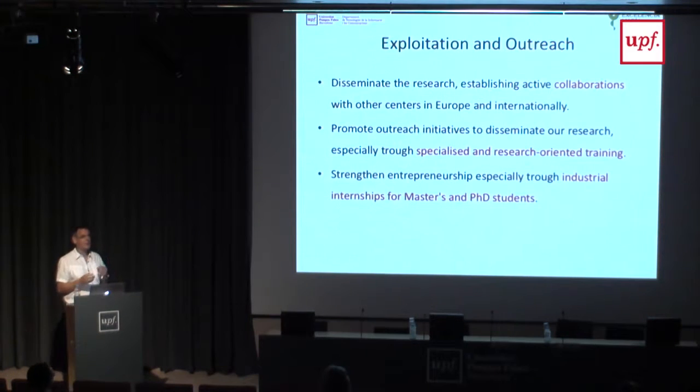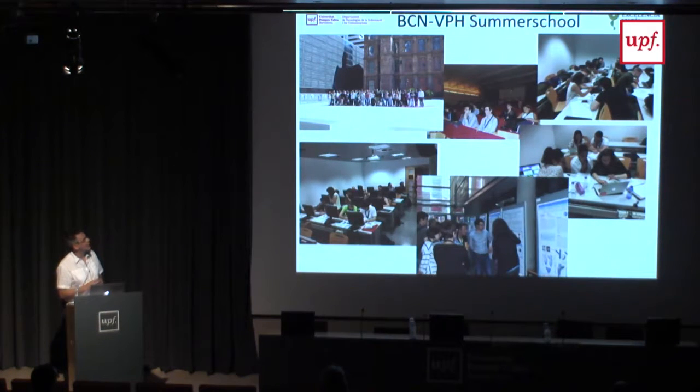As Xavier mentioned, entrepreneurship is really important. The way we currently try to do that—which I think is a very good approach, especially toward young researchers and engineers—is getting them internships or collaborations with industry. We try to promote industrial doctorates. We have a couple of Marie Curie industrial doctorates and networks. I think this is a way to get closer to industry and to teach our students and PhDs how to work with industry and entrepreneurship, which—as Xavier said—will help you in any part of your career.